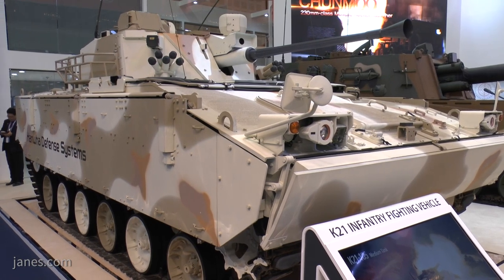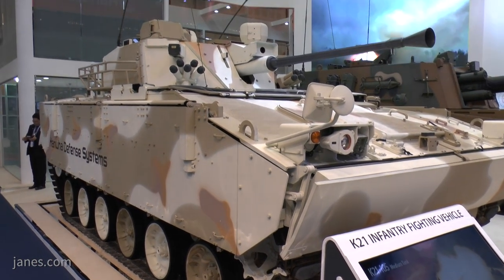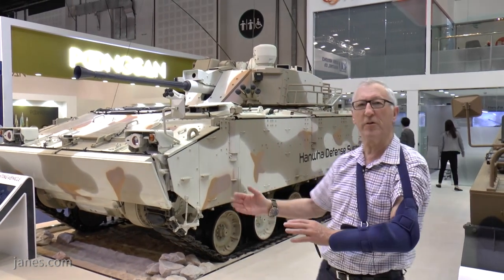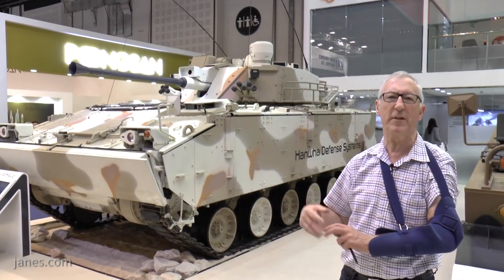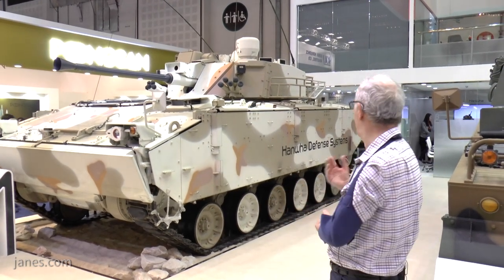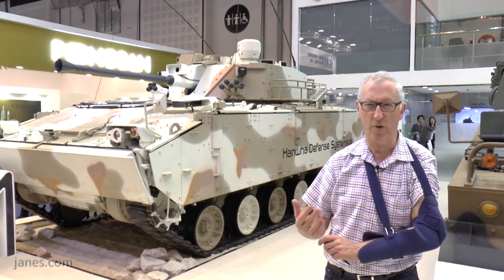To enable amphibious operation, you erect the screen at the front, shut all the hatches, put the bilge pipe on, and under the top there are pontoons. They come out and are pumped up, and that enables the vehicle to have amphibious capability. It is then propelled in the water by its tracks.